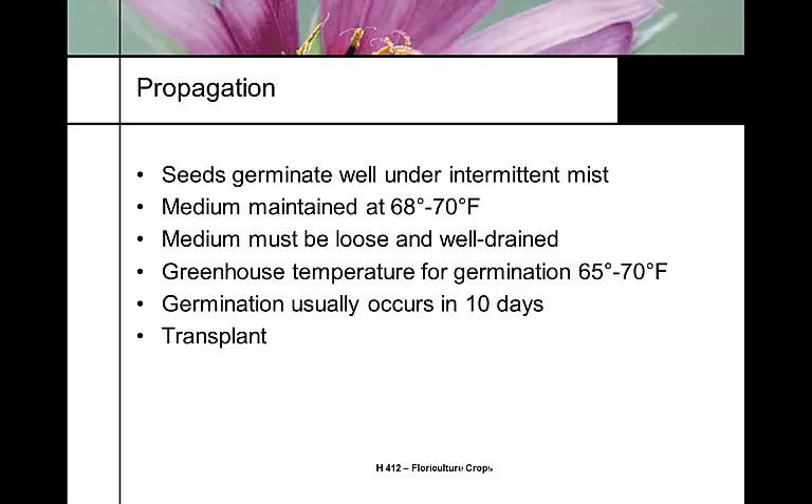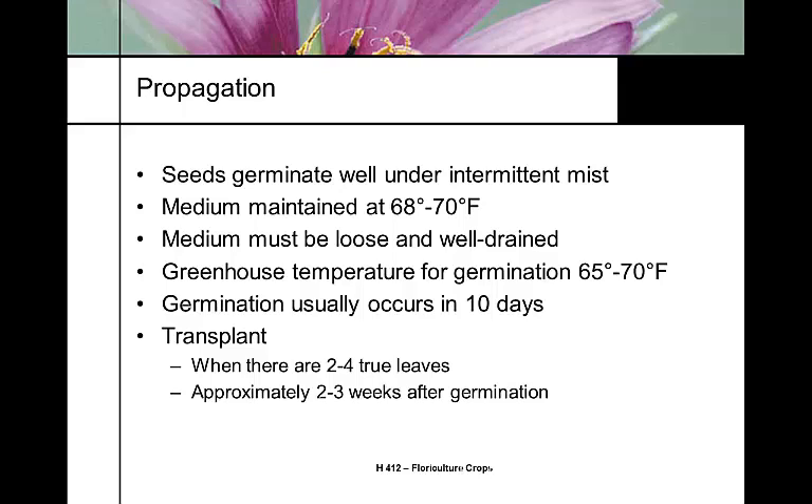Snapdragons are transplanted after the first true leaflet appears, or when two to four true leaves have formed — the first leaf is the cotyledon. This is usually two to three weeks after germination. So if you're germinating your own snapdragon seed, you already have an investment of 10 days plus two to three weeks on the bench, which is why it's more economical to buy seedlings from a specialty propagator.